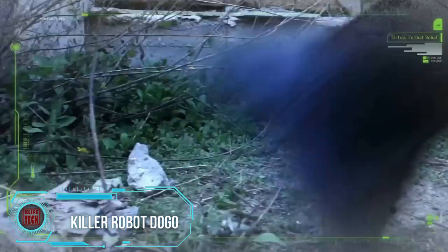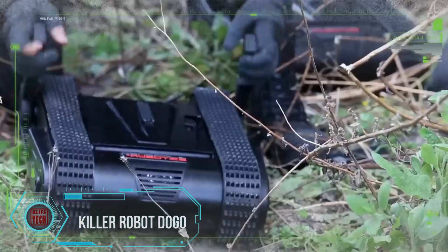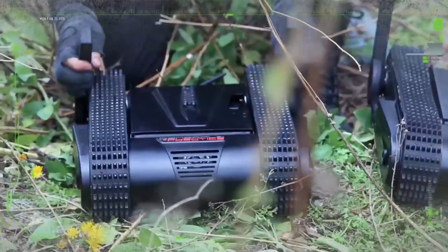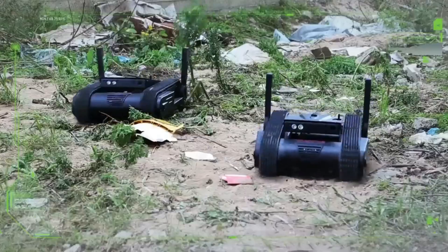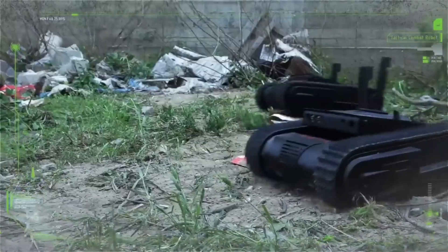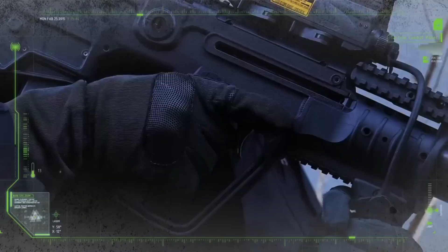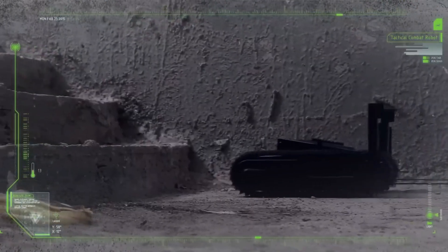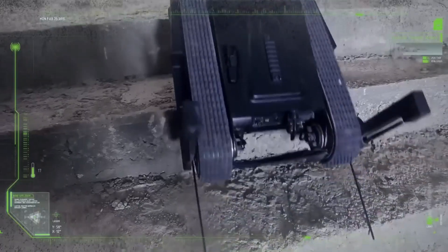Buckle up, folks, because disarming operations just got a serious upgrade with Doggo, the pint-sized powerhouse of a killer robot. Weighing in at 22 pounds, armed with a 9mm Glock pistol, this little guy can hit targets up to 18 feet away. Silently navigating terrains at 4 miles per hour, climbing stairs, entering buildings — basically, it's a ninja in robot form.